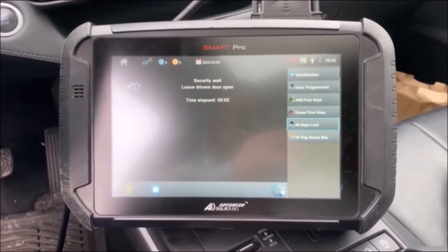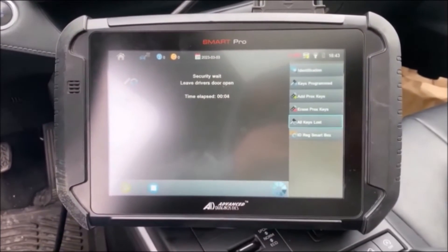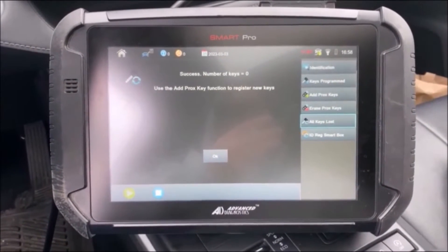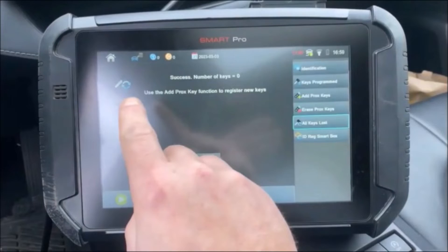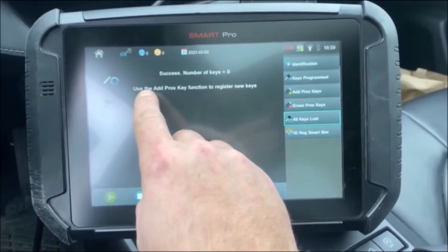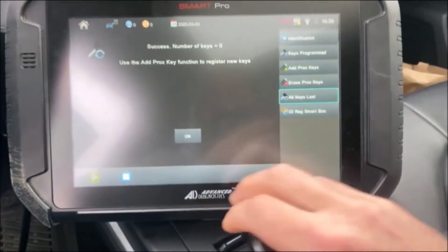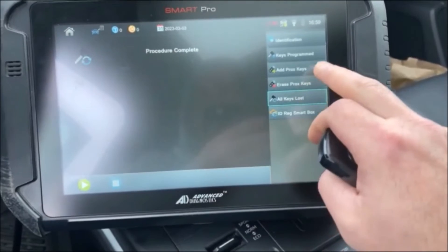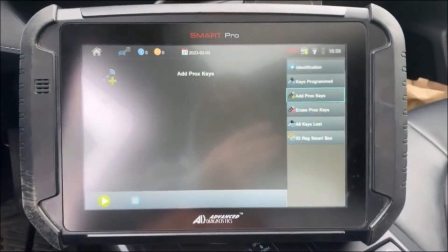Security access gained, please wait. So we're going to leave the door open for 16 minutes and come back. We just reached zero at the end of the reset — success, number of keys programmed: zero. Use the add prox key function to register new keys. We'll select OK and then select add prox keys.